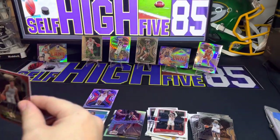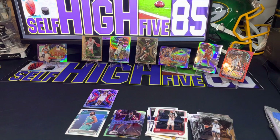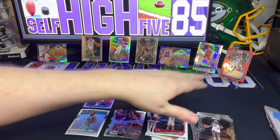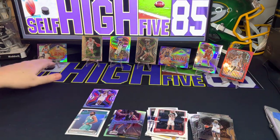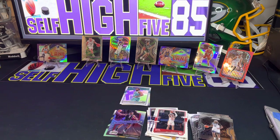That Jaren Jackson Jr. red wave is definitely going to hold some value. So between the red wave of Jaren Jackson Jr. and the Ja Morant silver Express Lane, I think that'll be a close call. If it was a regular Ja Morant and not that insert, I would probably give it to him, but I think it's a tie. Tell me down below in the comments what you think.